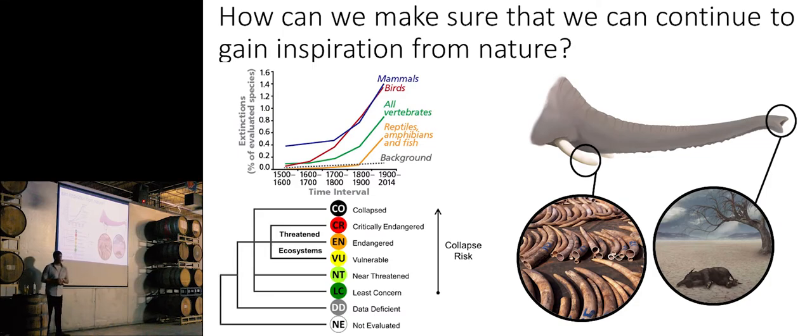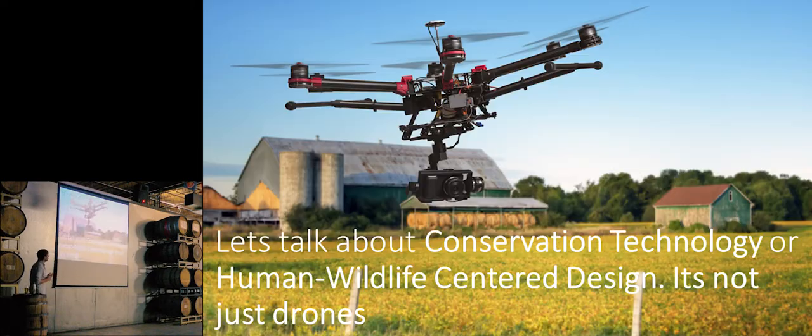I want to transition to conservation. We're experiencing something called the great acceleration — an exponential growth in the number of extinctions over time intervals, but it's also affecting GDP, climate change, world population, and we're accelerating at an alarming rate. A lot of this collapse — animals going from least concern to critically endangered or even extinct — is human-caused, whether we like it or not. What I'm working on is: humans got ourselves into this mess, only we can get ourselves out. That's conservation technology.